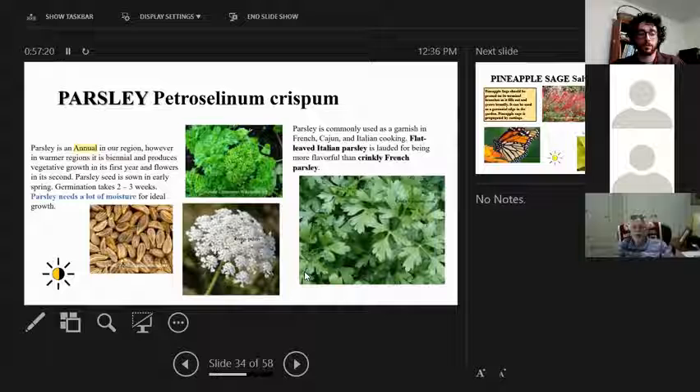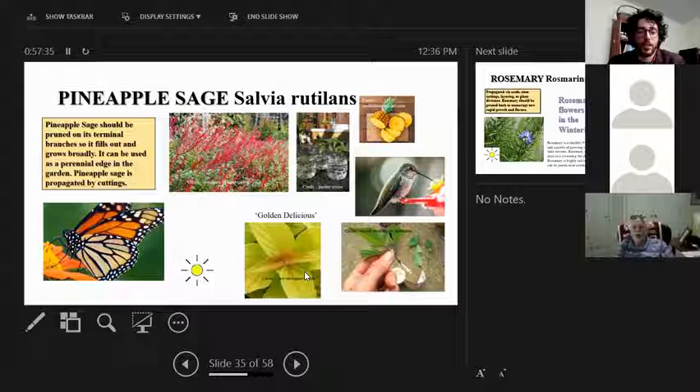Parsley comes in two major varieties: flat-leaf Italian parsley, which has a stronger flavor, and crinkly French parsley, which is more mellow. It's propagated through seed and is an annual culinary herb that doesn't get very large. It grows in partial shade.